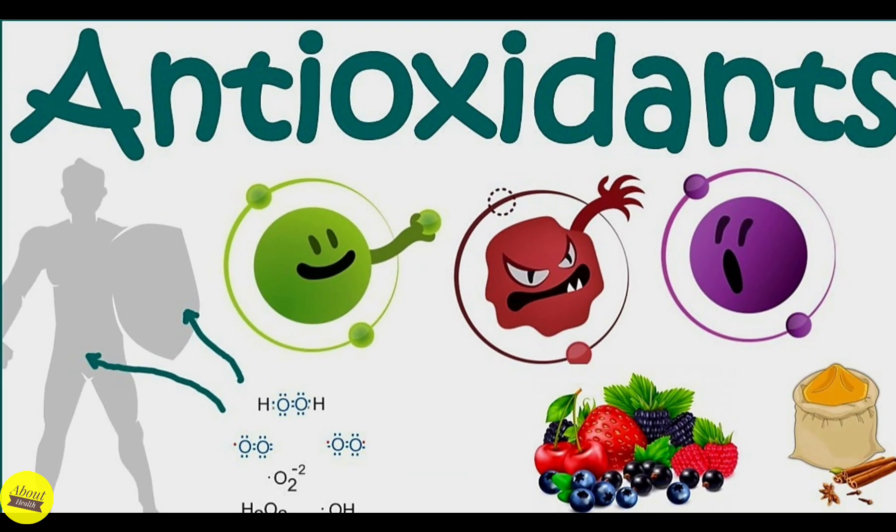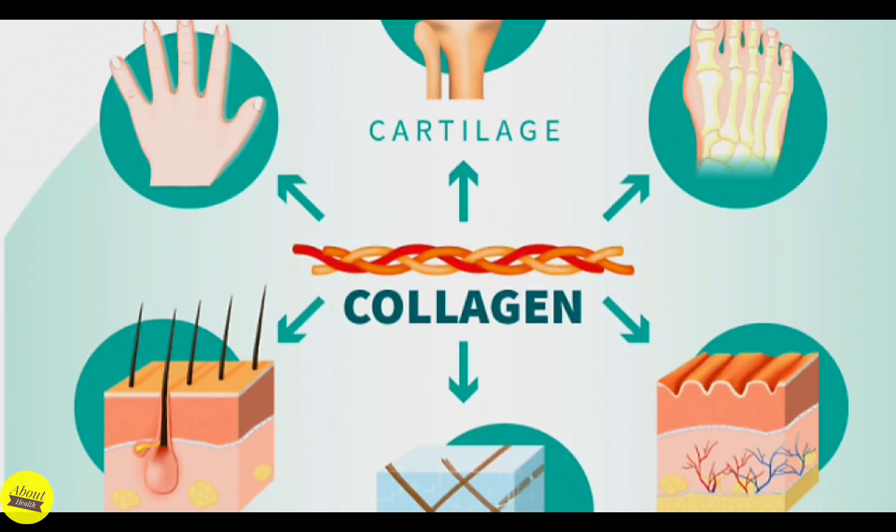Vitamin C plays a role in controlling infections and healing wounds, and is a powerful antioxidant that can neutralize harmful free radicals. Vitamin C is also needed to build collagen, which is a fibrous protein in connective tissue that is weaved throughout various systems in the body.